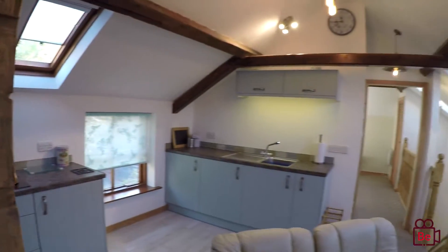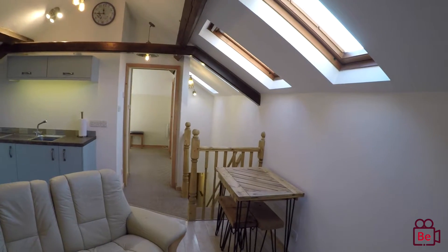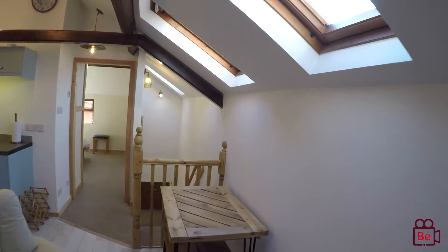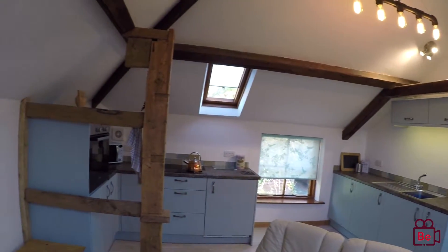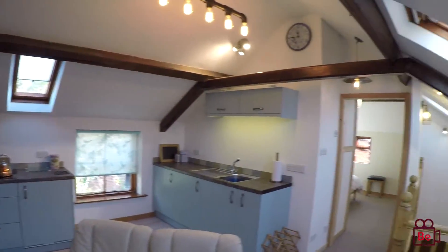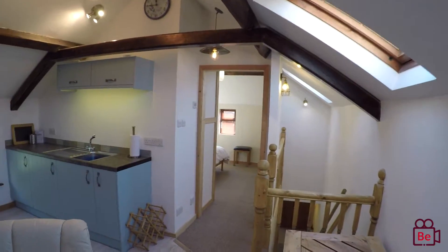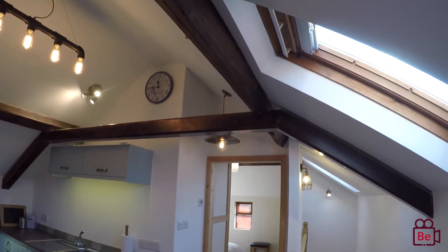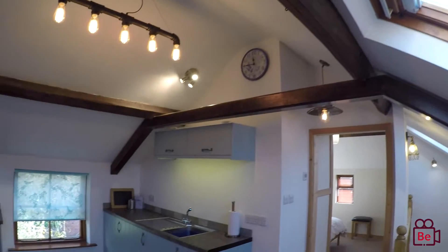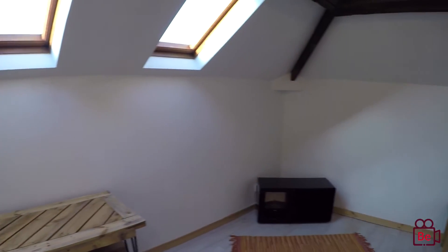If you would like to view this property, please call us on 01926 422251 or email the Belvar team at leamingtonspa@belvar.co.uk. Speak to one of our team — we would love to meet you here to show you this property, and I promise you, you will really enjoy it. Thank you for the virtual viewing, being with me today, and hopefully we'll hear from you soon. All the best, Belvar.